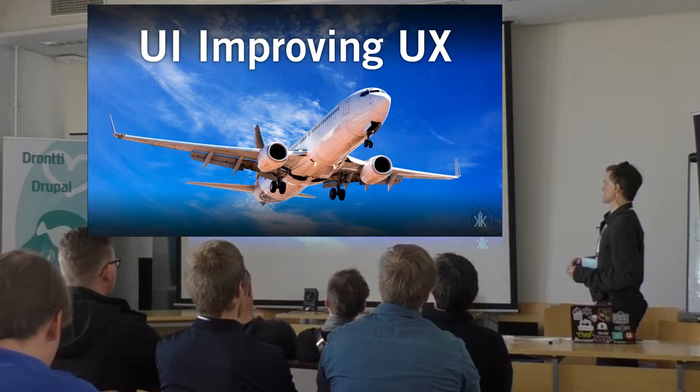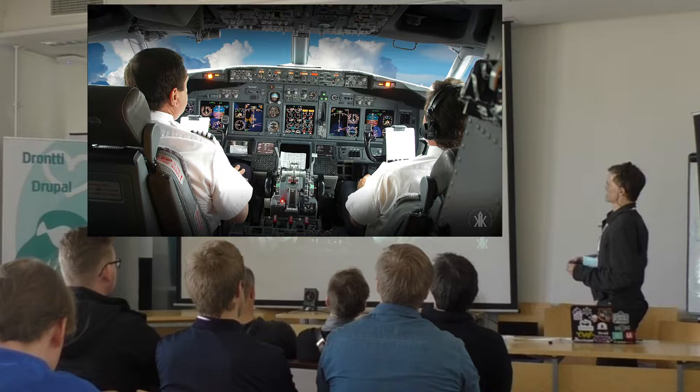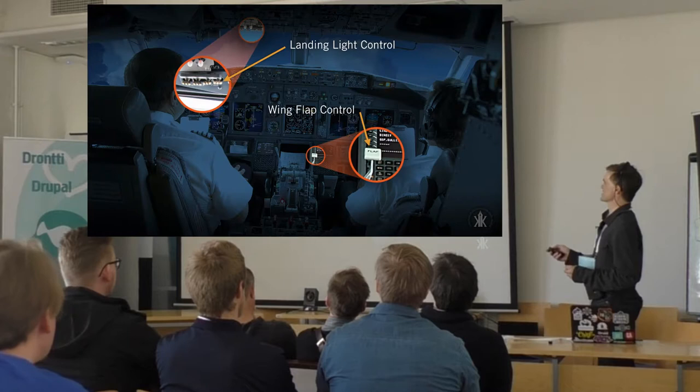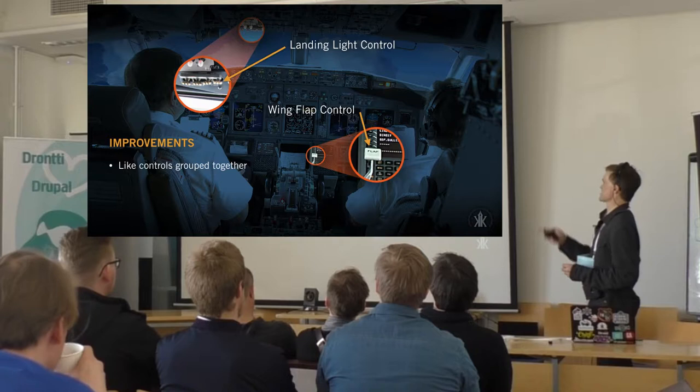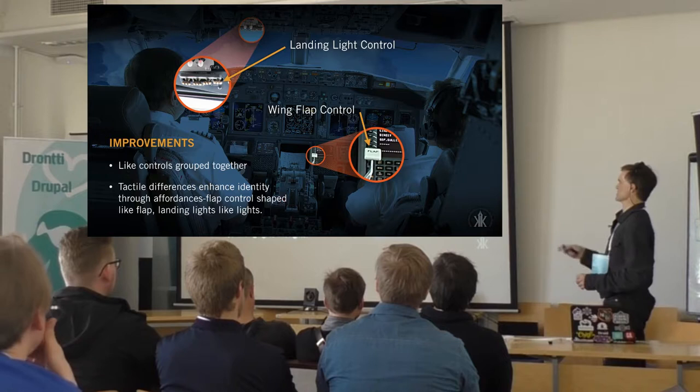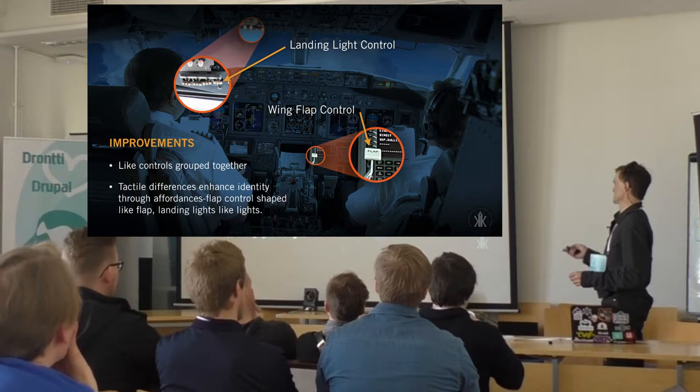Moving up a few decades, here we have one of the most popular airliners in use today, the Boeing 737. Here are the modern cockpit controls. Many functions are still the same even though the aircraft is more advanced. The same controls I listed before — the lights are now all grouped with other lights, and the flap control adds tactile differences. Besides grouping controls together, there are tactile differences so you don't even have to look or read any labeling to know you're performing a different process.